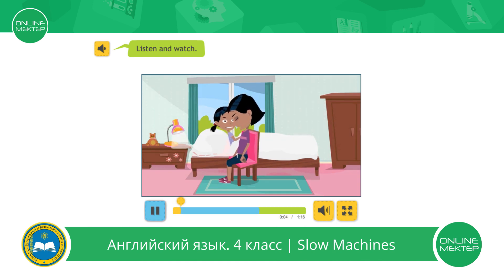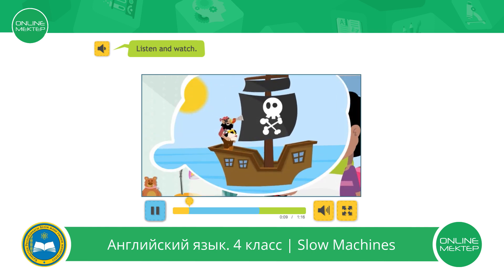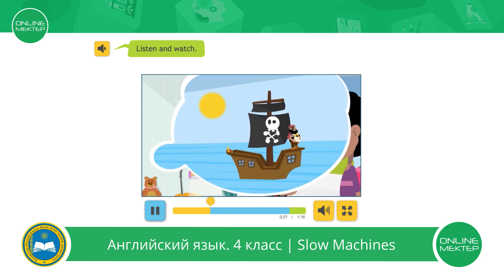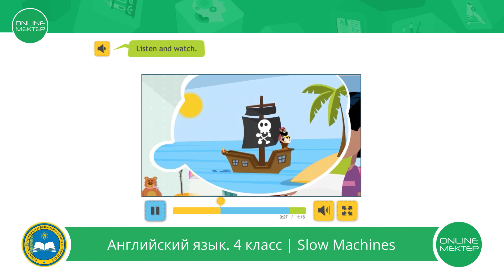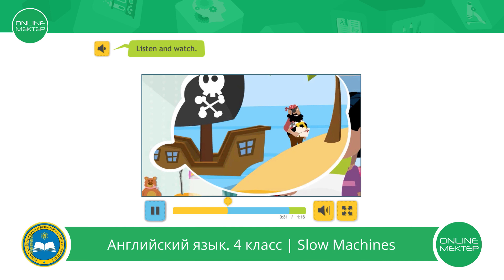Once upon a time... But what happened next? Pirate Pete dropped the map into the sea and the dolphin picked it up. The dolphin pushed the boat and Pirate Pete and Polly the parrot sailed to the island. Polly said thank you to the dolphin. Pete climbed out of the boat and shouted hello.